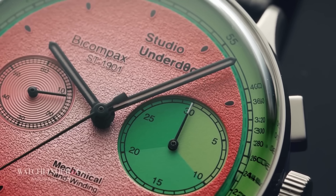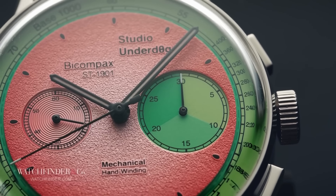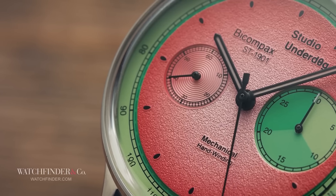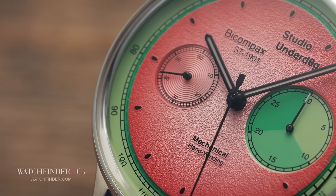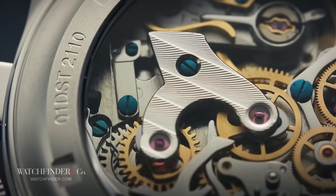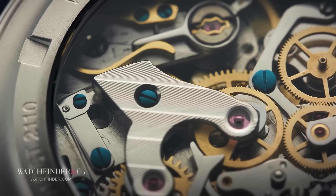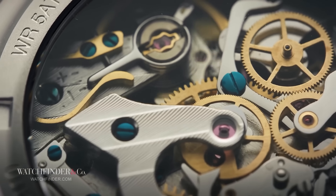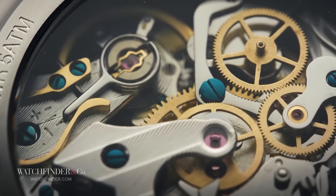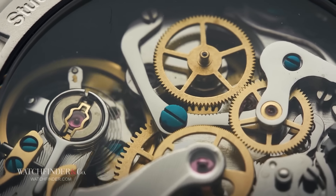But what if you wanted to spend even less than that? Providing you can get your hands on one — these sold out quicker than wrapping paper on Christmas Eve — Studio Underdog's Watermelon is as bang for buck as it gets. Aside from its fresh and fruity take on the chronograph, the Watermelon is fitted with the Seagull Caliber ST1901. Yes, it's a Chinese-made movement and not Swiss. Yes, it's not as well constructed or finished as the other two. But for £500, you just can't beat it.